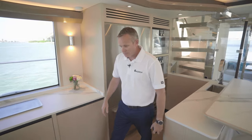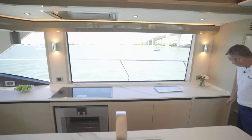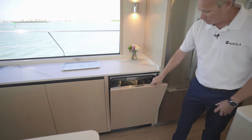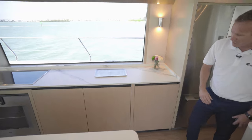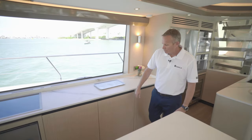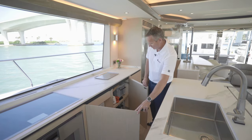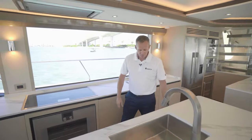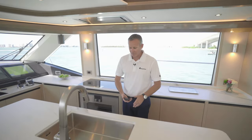All of your appliances have touch control. For example, you've got a dishwasher right here — you just push it and it opens right up. All of the cabinetry on board the boat is Alpi veneered finished wood. You have storage all over the place in each of these cabinets — your cutlery, your bowls, everything like that has a place.